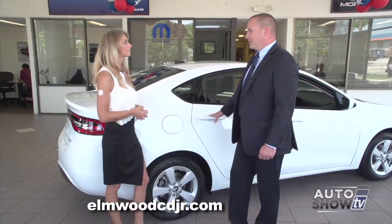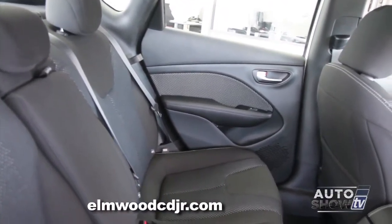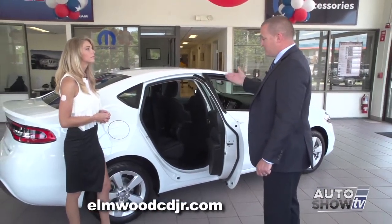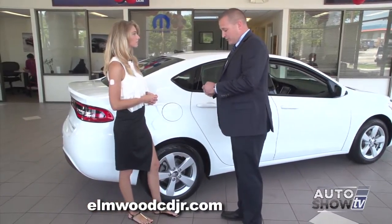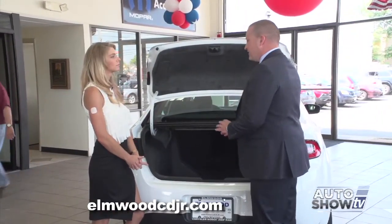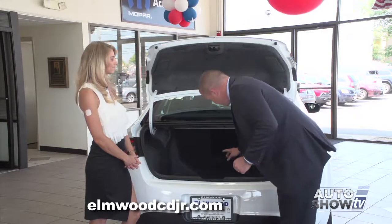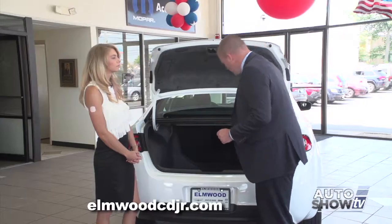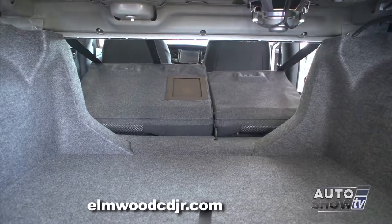The Dodge Dart is very deceiving to look at from the outside. It has class-leading rear leg room, head room, and shoulder room — you could easily get three adults across the back seat. There's also a lot of trunk space: 13 cubic feet of cargo space where you can fit luggage, suitcases, and groceries. There's a center pass-through between the seats for longer items like 2x4s or skis. The seats also fold down in a 60-40 split, so you can fold one or both sides depending on how much room you need.